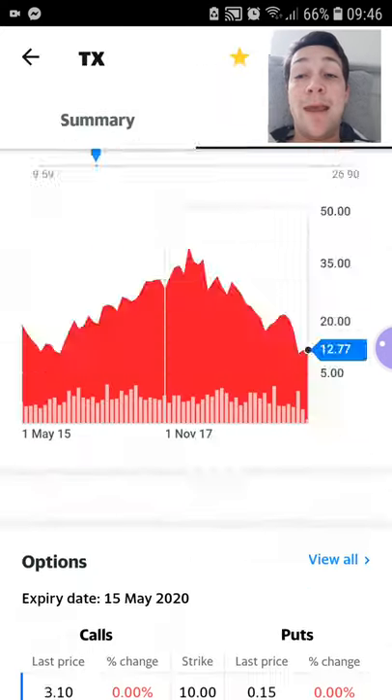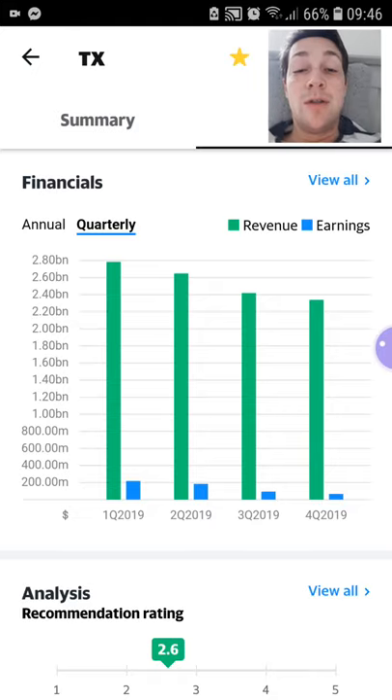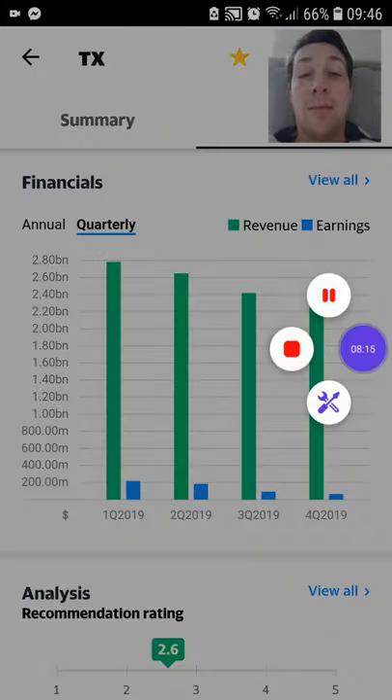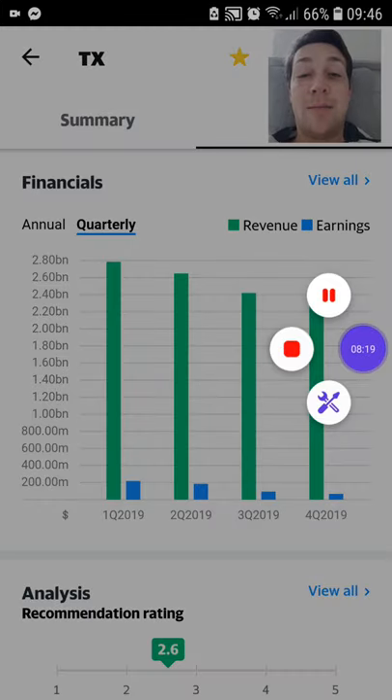Anyway, those are the three stocks I bought this week: Ternium, Philips, and Automatic Data Processing. I hope you like the video — please subscribe to the channel, like the video, and you can continue to support everything that I'm producing. Thanks guys, bye for now, have a good weekend.